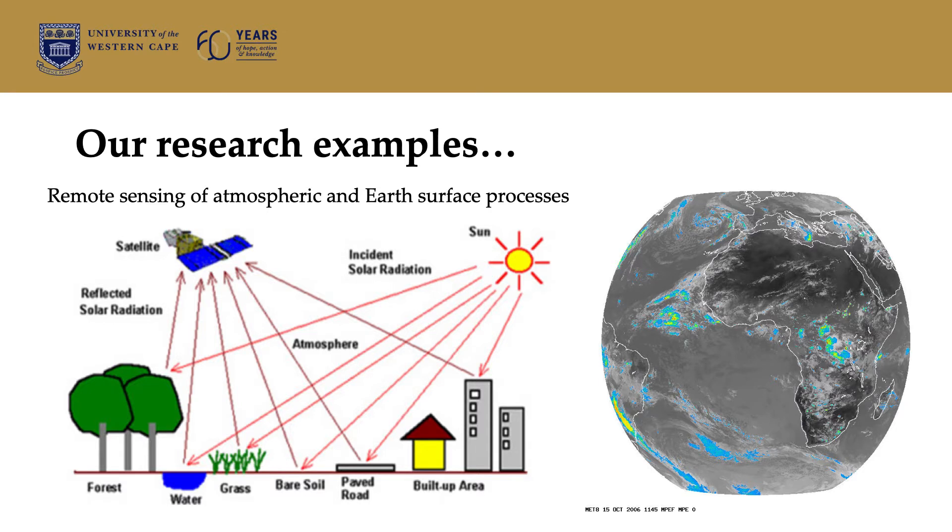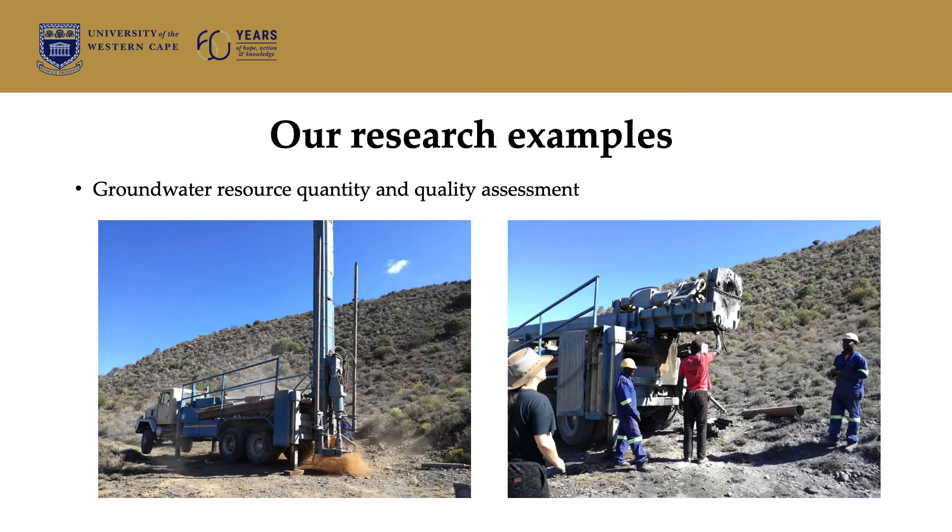Some of the examples of research that we do include studies looking at remote sensing of atmospheric and earth surface processes. In terms of groundwater, we look at resource quantity and quality assessment — things like delineating or deciding where to drill a borehole, determining how much water is available, determining the properties of the subsurface, and also telling people just how much of a particular resource they can use within the groundwater environment.